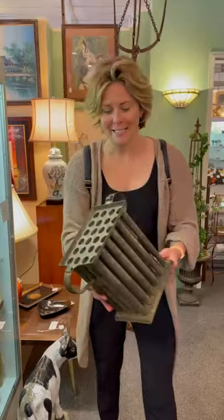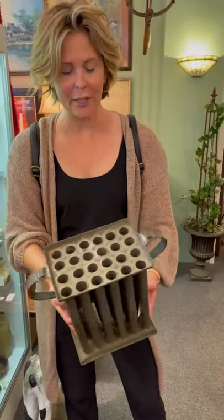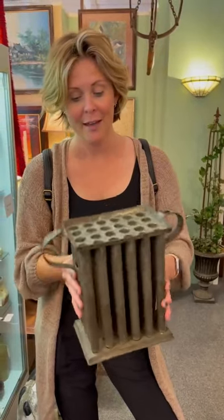So we've been finding these old candle molds and you can tell candles were made in here because you can feel the waxy residue. We were thinking these would be really adorable propagation stations. Keeping our eyes open for good pricing on the candle molds — this one is marked pretty high, so we're gonna leave it here for a while but keeping our eyes peeled.